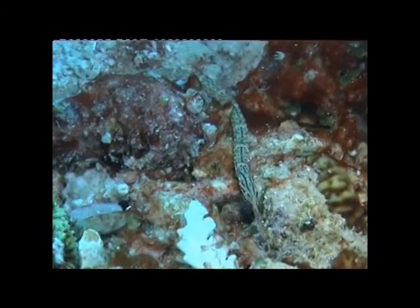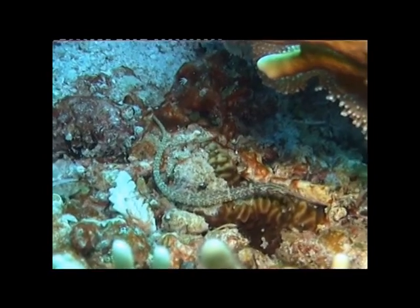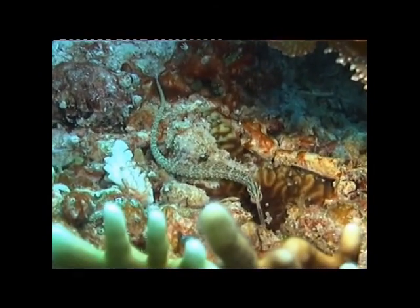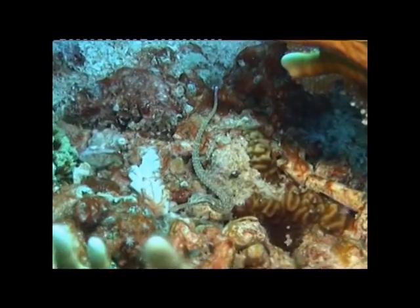The reeftop pipefish is a member of the seahorse family. As the name suggests, this species spends most of their time on top of reef crests, on rubble patches and coral heads, and they grow to around 17cm.